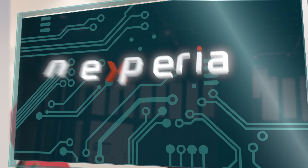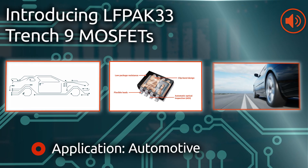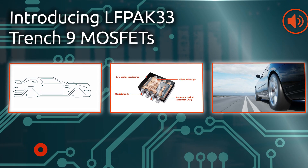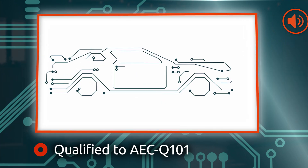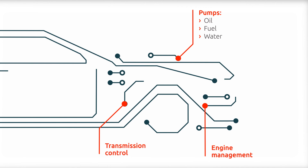Nexperia's new LFPAK33 Trench9 MOSFETs offer ultimate MOSFET performance within a compact power footprint. Powertrain systems continually demand components with high performance and high reliability levels to handle increased thermal stresses.